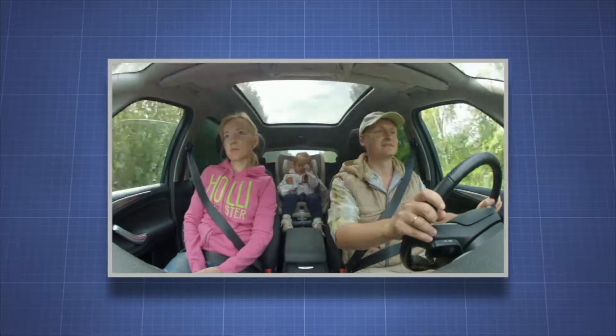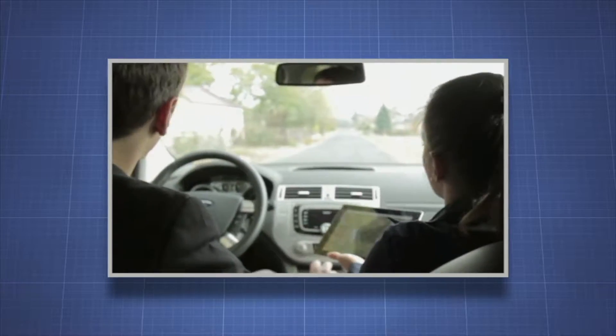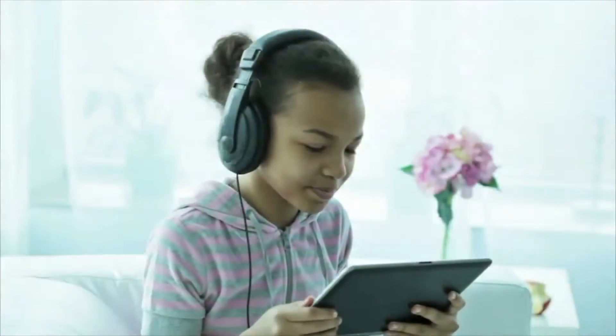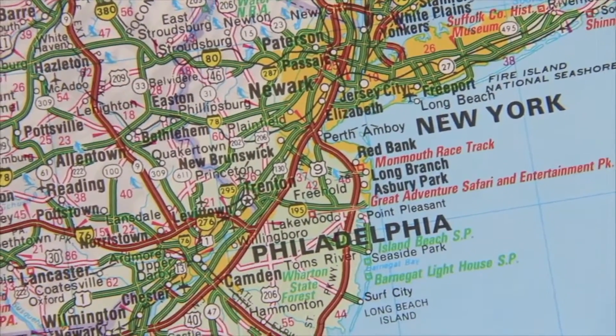When did you last take a road trip? Maybe you used a map to help you plan where and how to visit a place. Maps are an essential tool for helping us to understand the wider world. We only have our five senses, and our sight and hearing are very limited compared to the size of the world. Maps help us visualize the world beyond our senses.